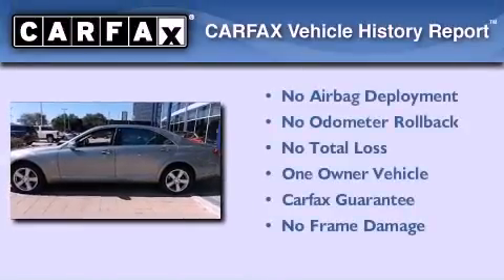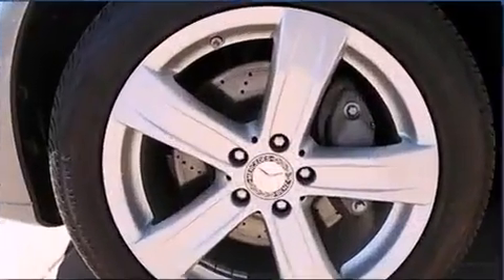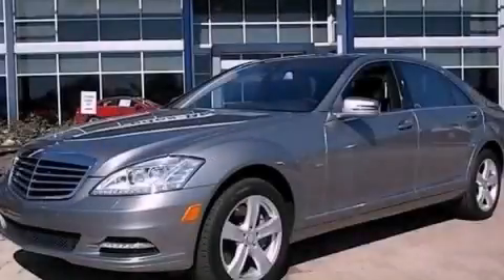This Mercedes has had only one owner, and it qualifies for the Carfax buy-back guarantee. Stop by today and test-drive this vehicle for yourself.